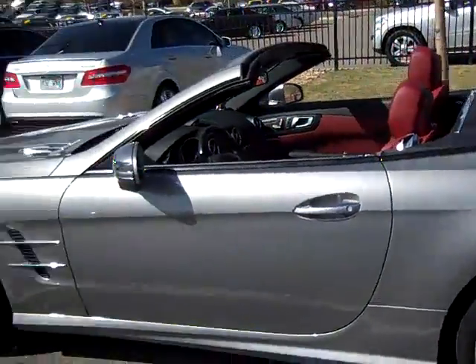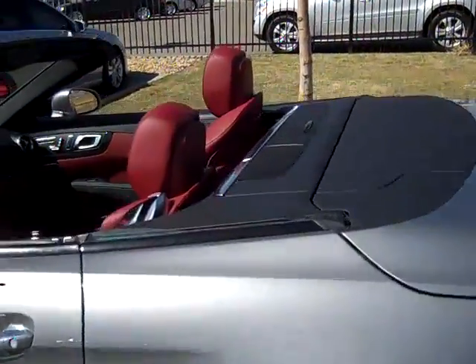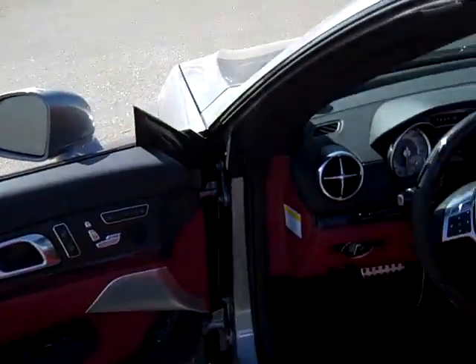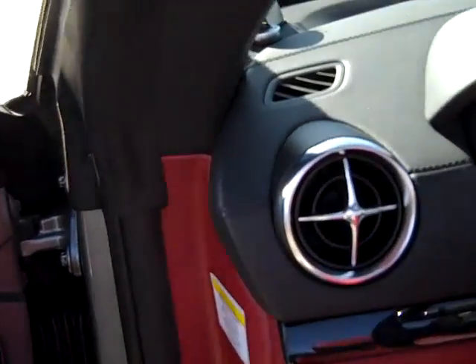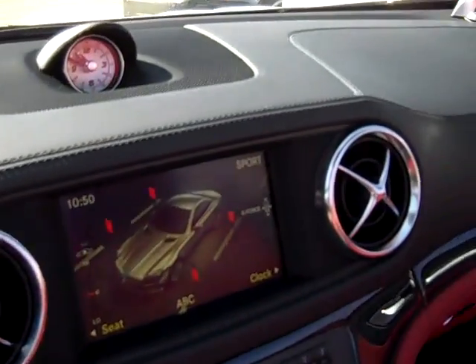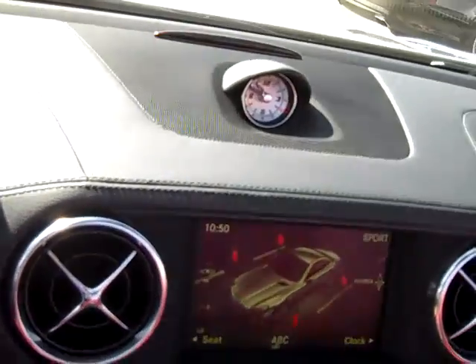Mercedes-Benz did a wonderful job with this car. Not only is the outside beautiful, but the inside is spectacular as well. We have lots of details inside — the finishes, the materials, just the details are great. One thing to point out is the SLS-style air vents, which is going to be a theme throughout Mercedes-Benz sports cars — very nice detail.